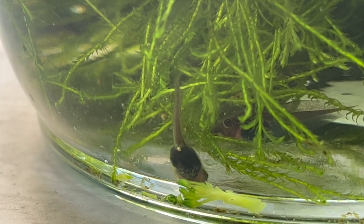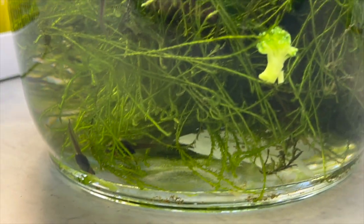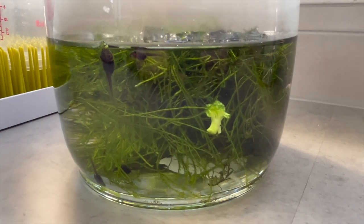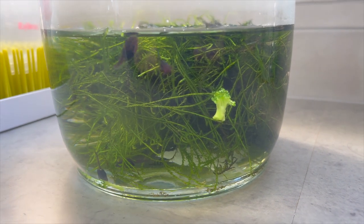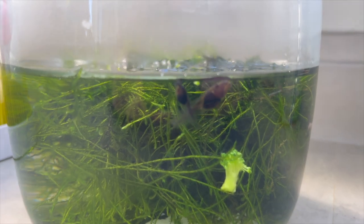Give them heaps of options for food, otherwise they will become carnivorous and potentially start eating each other — especially the bigger ones preying on the smaller ones. There are four little whistling tree frog tadpoles in here. Those big ones are almost full size, which is amazing, and these guys are super small.